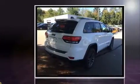The 2017 Jeep Grand Cherokee. It features an automatic transmission, four-wheel drive, and a refined six-cylinder engine.